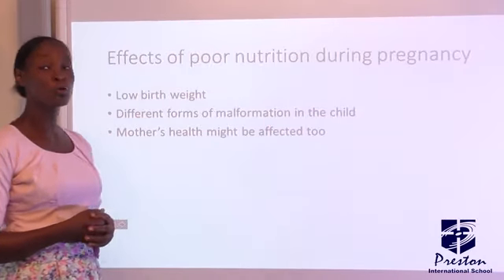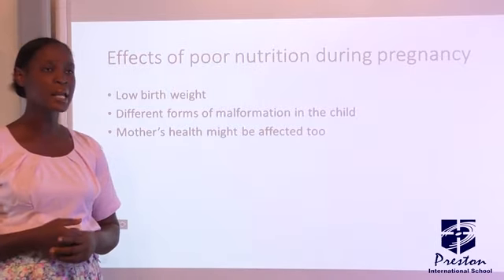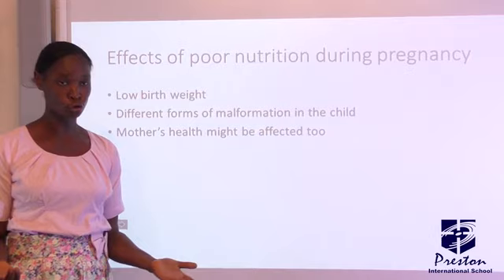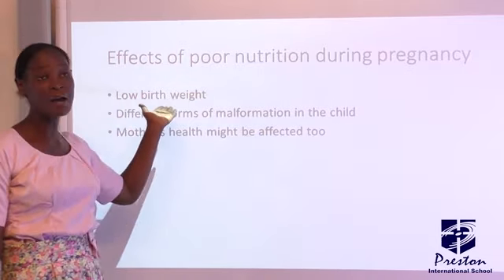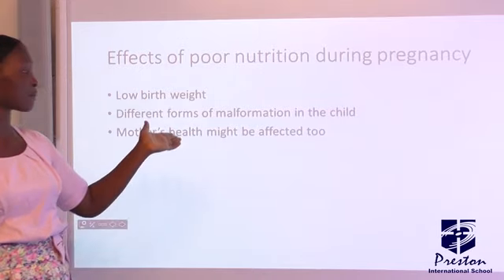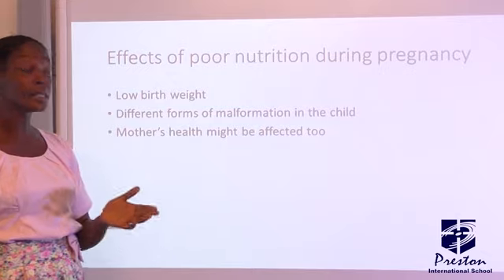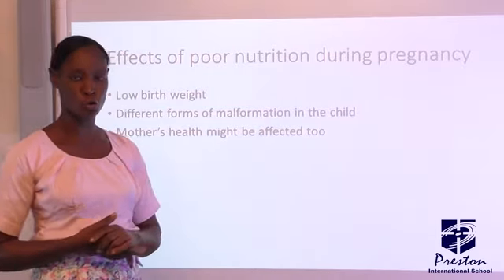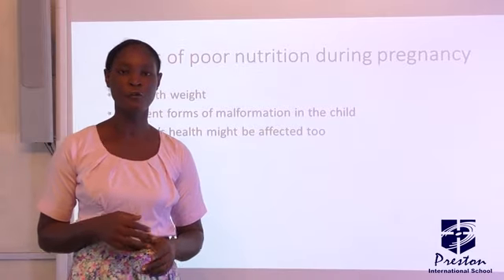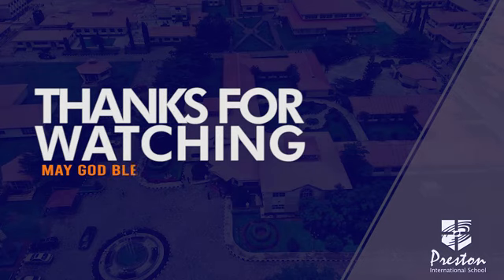What would be the effect of poor nutrition during pregnancy? If a pregnant woman does not adhere to good nutrition, number one, she may likely have what is referred to as low birth weight. Also, there may be different forms of malformation in the child, and the mother's health might be affected too. Join me in the classroom for further explanation. Thank you.